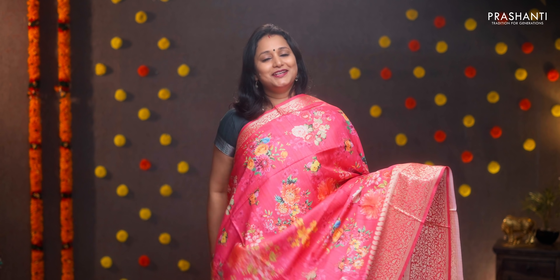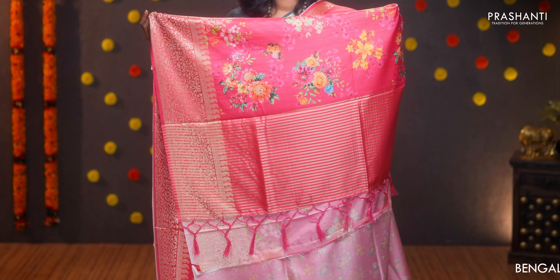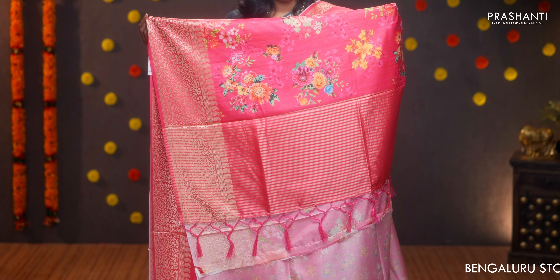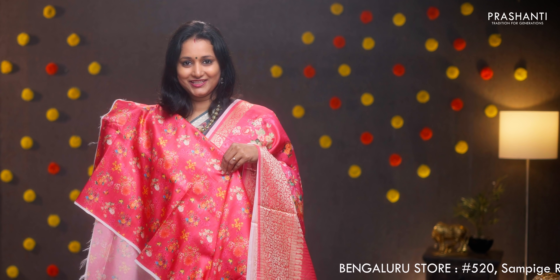Candy pink with zari woven borders on either sides, floral digital prints in the body, and a digital printed blouse in candy pink. Priced at ₹1590.